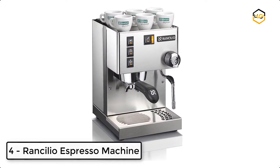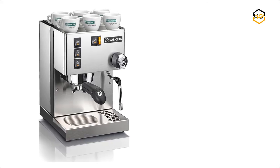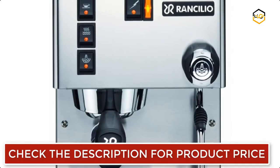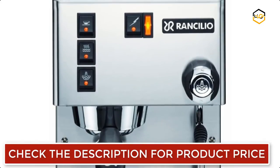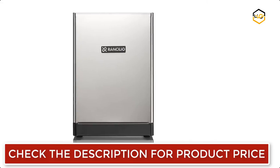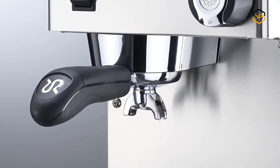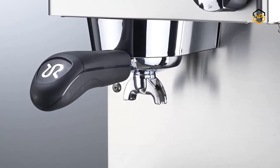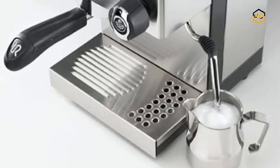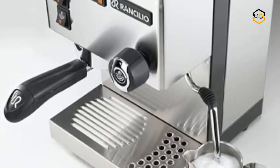At number 4, we have the Rancilio Espresso Machine. This popular traditional-style semi-automatic espresso machine is built to last, with an iron frame and stainless steel side panels. It is built with Rancilio's commercial-grade group head for excellent heat stability and premium extraction quality. It features a patented ergonomic 58-millimeter portafilter — the same used on Rancilio commercial machines. The single boiler has the largest volume capacity of any home machine in its class, and the Silvia features an articulating stainless steel steam wand for a complete range of motion.